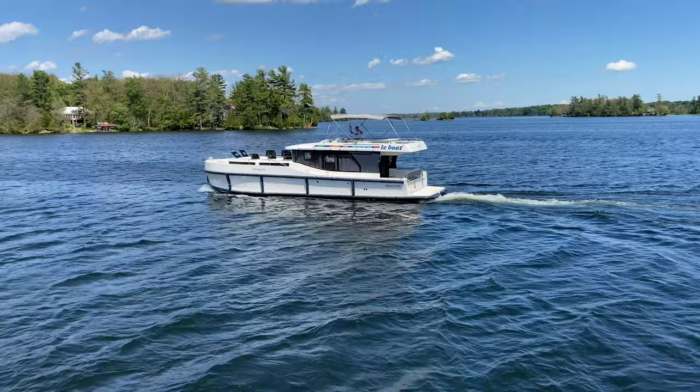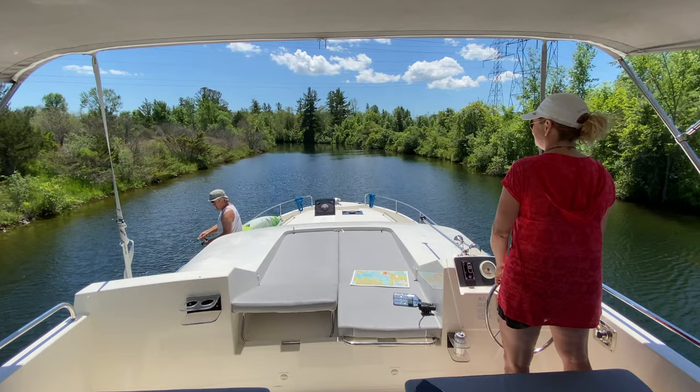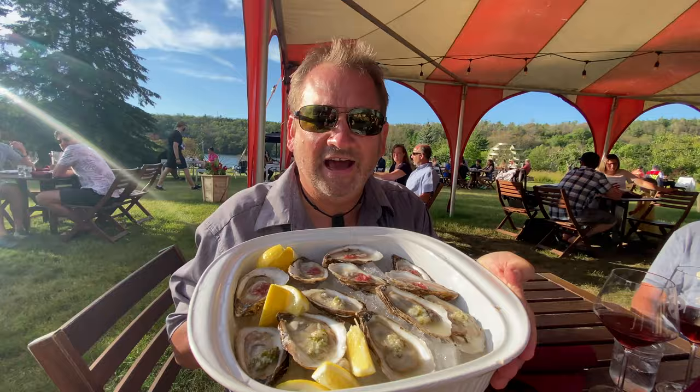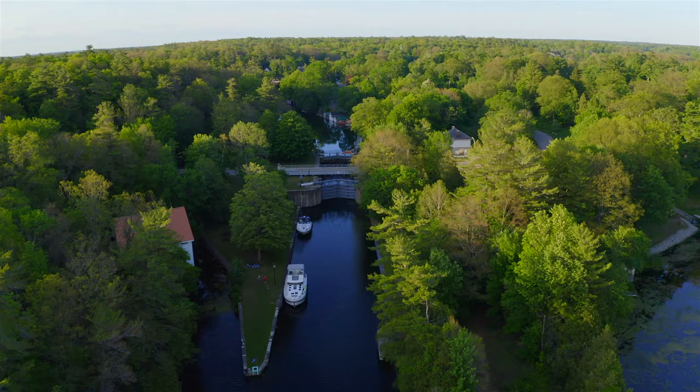We've arrived in Smith Falls. Isn't it beautiful? We spent seven days on the Rideau Canal in Ontario, Canada with La Boat. These are the experiences we had and the places we saw as we cruised in a luxury houseboat along this incredible UNESCO World Heritage Site.